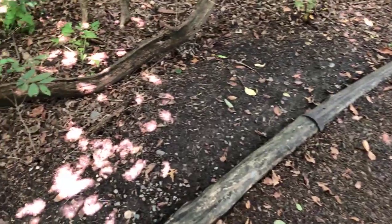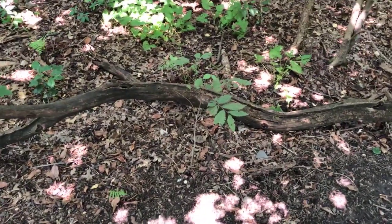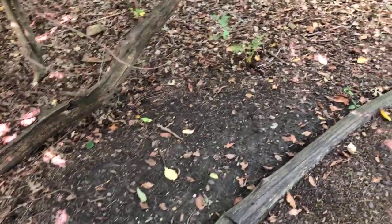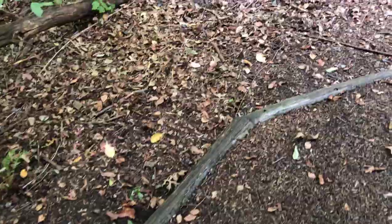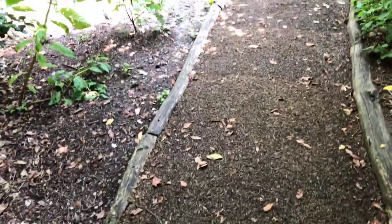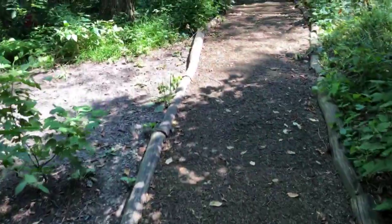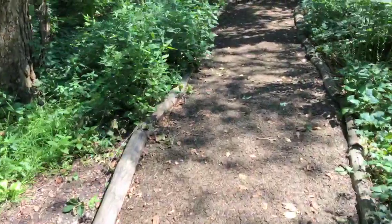By going off the paths into these areas, we might kill the root systems of trees that maybe come up once every two years, or kill the root systems of trees already here. This is a very delicate setting — there is very little topsoil. It's critical to remain on the paths.